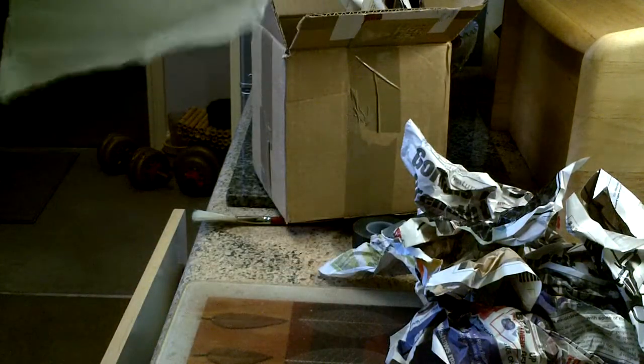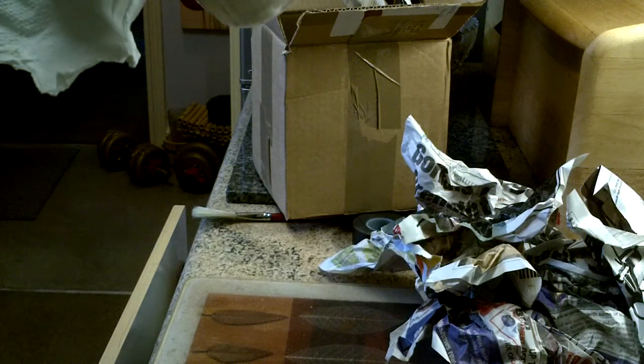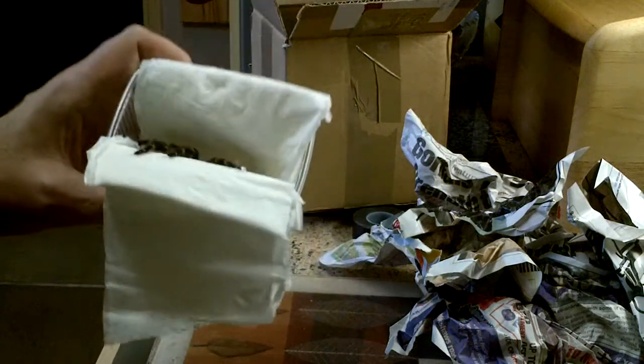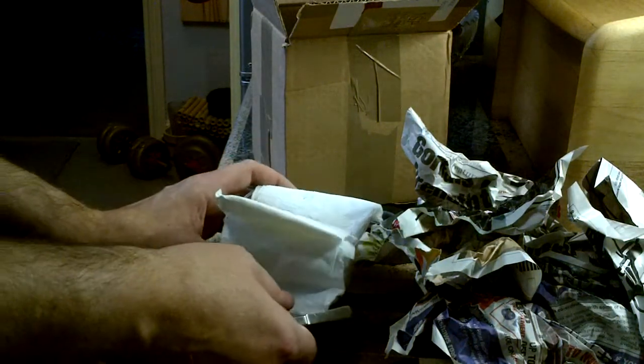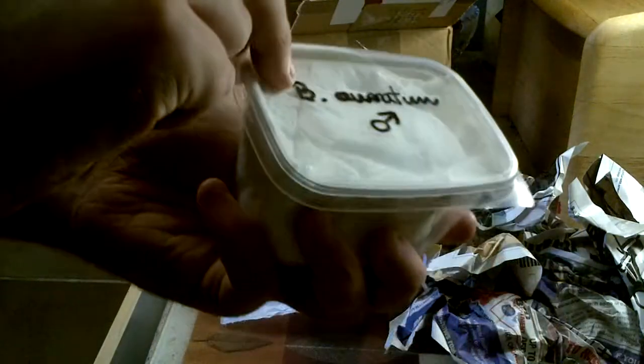That is a bloody corker. That is a bloody corker. I'm going to go back in her hide. I'll have a look. This is my GBB. I've got enclosures totally set up for these ready, so they're going to be going straight in. Temperature, humidity.